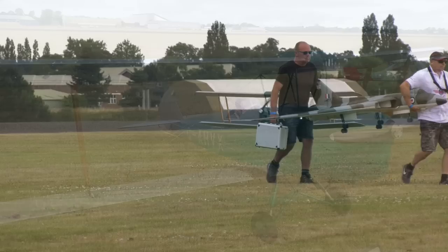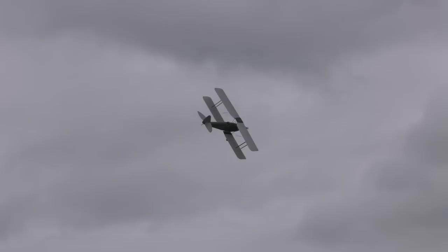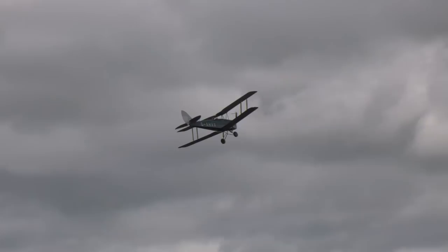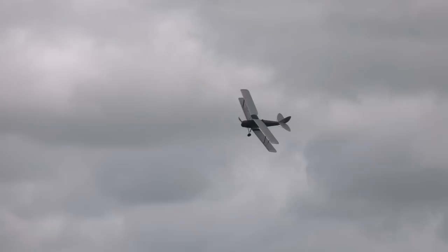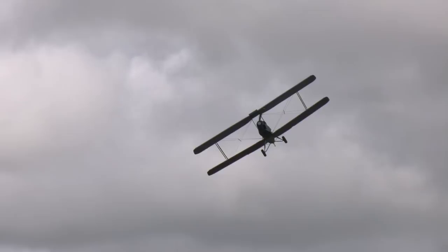Moving forwards through time, we have this half-scale model of a de Havilland Tiger Moth, built and flown by John Greenfield. John designed and built this model as a tug for large-scale vintage gliders. It features a hand-built engine, which is an inline twin-cylinder two-stroke with a capacity of 384cc. The model spans 4.3 metres and has an all-up weight of 55kg.